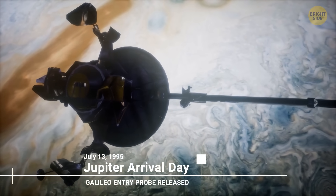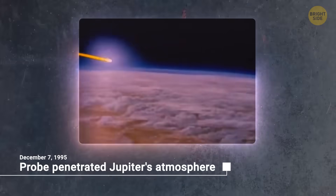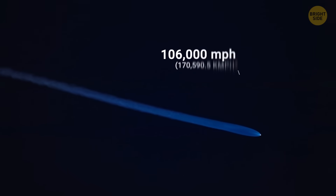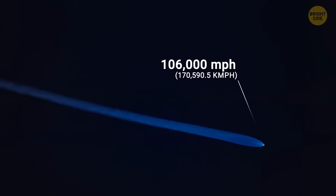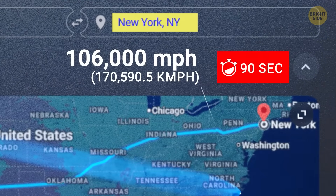And it finally did fall on December 7th, plunging headfirst into Jupiter's thick, swirling atmosphere. The probe slammed into Jupiter's skies at a staggering 106,000 miles per hour — fast enough to cross the United States from Los Angeles to New York in just 90 seconds.